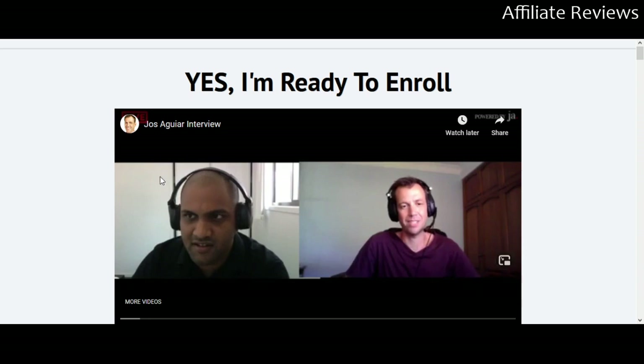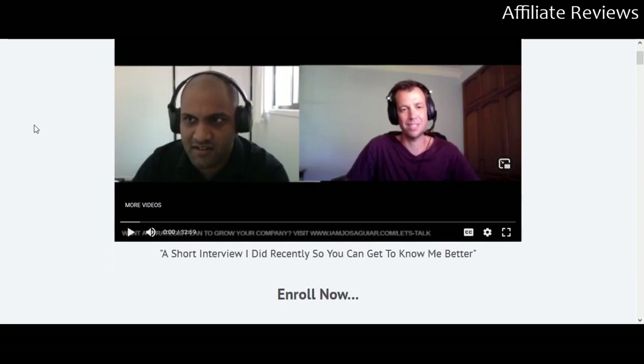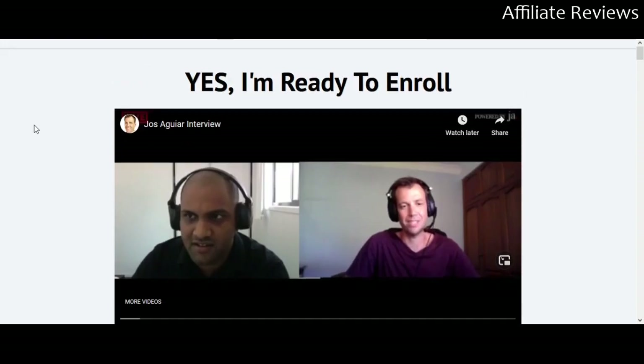Today we are looking at a product called More Clients, More Results, available through Warrior Plus. This is a brand new product from Cody Butler — it came out yesterday. Cody Butler is somebody who's been around in the affiliate and online marketing community for some time. You can do a Google search and find some things on him.